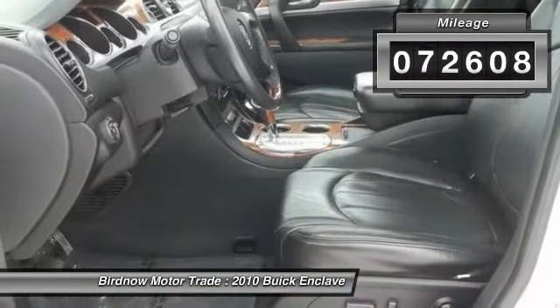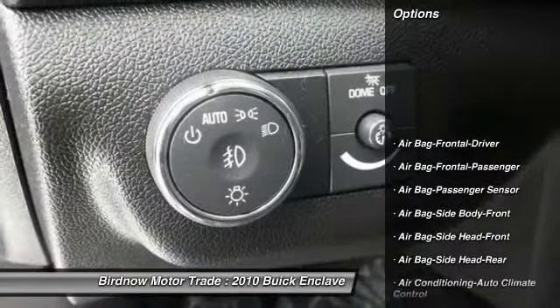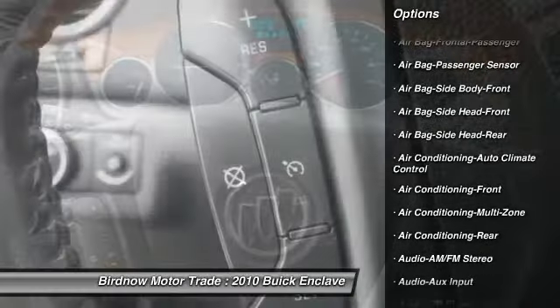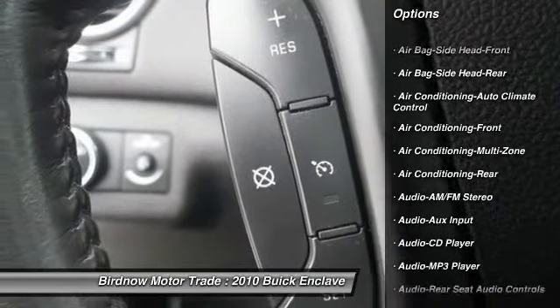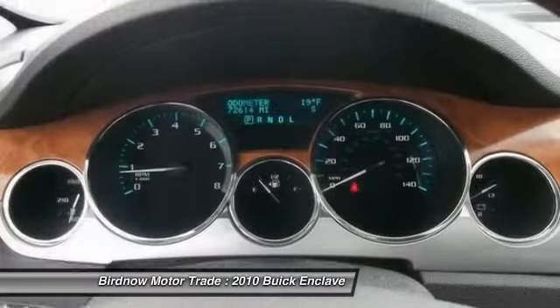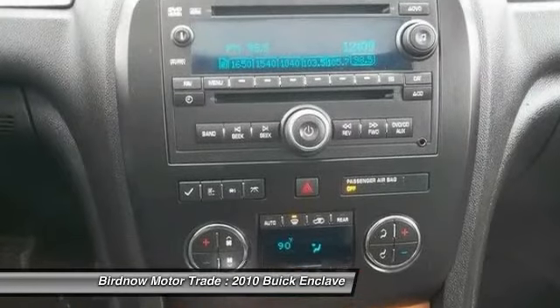This vehicle has less than 75,000 miles. Here are some of this vehicle's great options: traction control, steering wheel audio controls, stability control, power liftgate, remote engine start, four-wheel ABS, air conditioning, airbags, power steering, and floor mats.